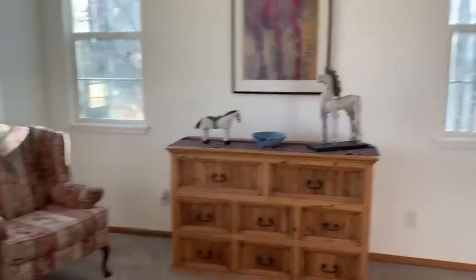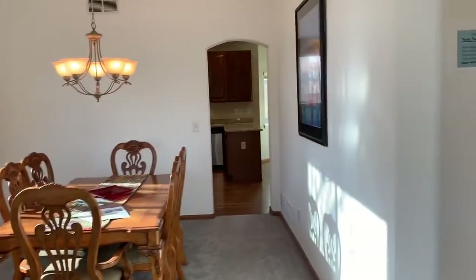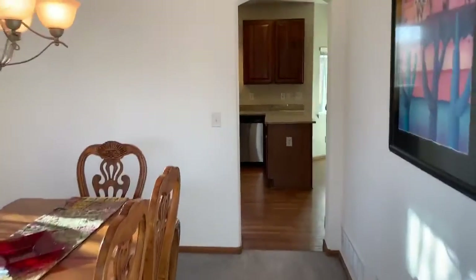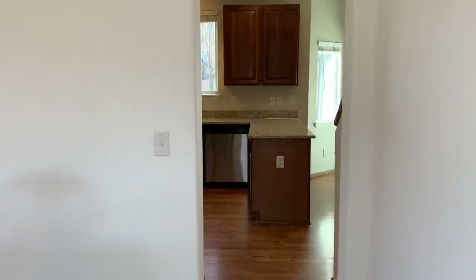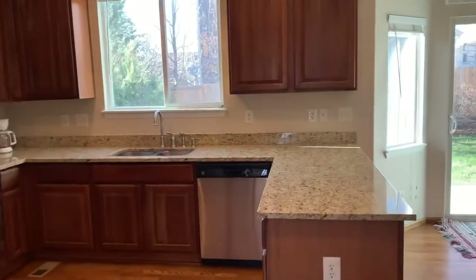Here we have the main area, formal dining, front room. New paint, new roof, new exterior paint, new carpet — all within this year.